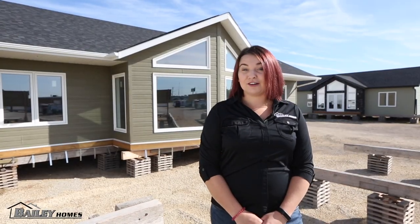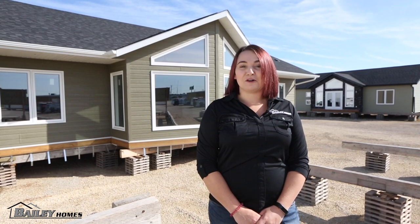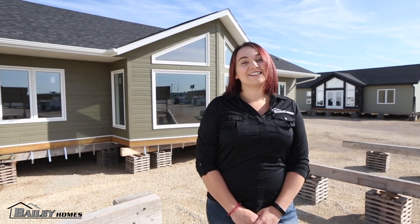Are you in the market for an on-site or a ready-to-move home? Let Bailey Homes build the custom home you are looking for. Contact us today.